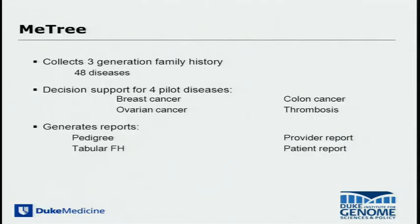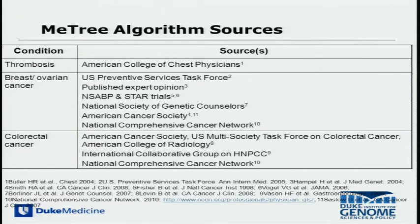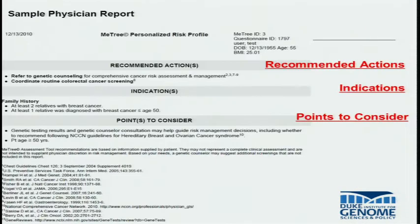We've incorporated a multidisciplinary team to implement this. Our developed family history platform can capture data on 48 different diseases. We've been piloting this study in four different diseases — three cancers as well as one in vascular disease and thrombosis — and the reports generated are for both the patient and the provider. We've used a number of sources to develop the informatics and clinical decision support algorithms.